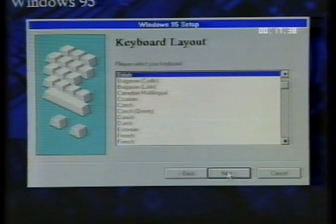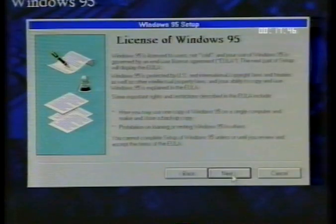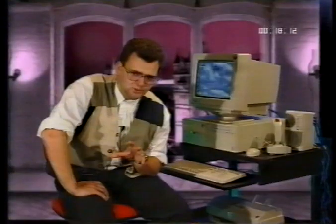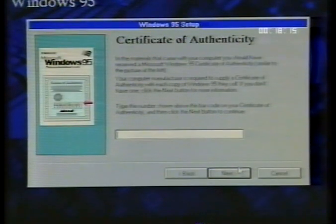Move on to the next page, which is called Keyboard Layout. Your PC is supplied with a UK keyboard, so pick British, unless you have a different keyboard. The next page is the license for Windows 95 — a legal agreement explaining the terms and conditions under which you are allowed to use Windows 95. Click on 'I accept the agreement' when you have read and understood the Microsoft agreement, and then click on Next. Next is the certificate of authenticity: enter the number displayed on the front cover of your certificate after the word Product ID.